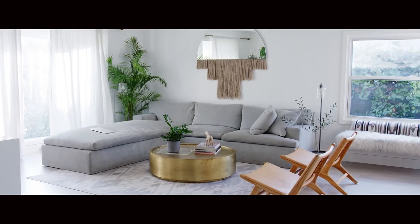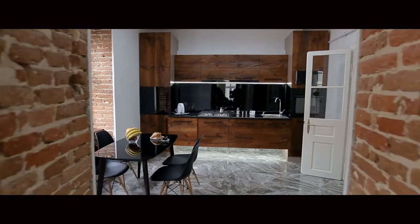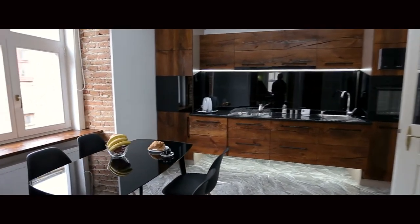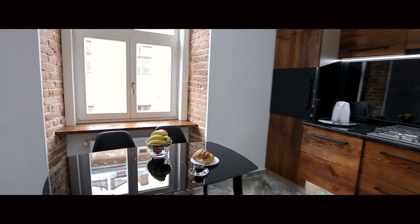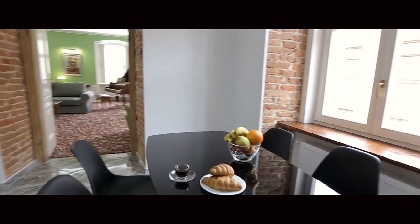If you know the look you're looking for, it's great to either bring in pictures or email pictures and say, this is the style I'm looking for. Is there something you have online or on order that I can look at? A lot of times we do — we try to carry a lot of different styles. If we don't have what you're looking for, we can certainly find some options for you.